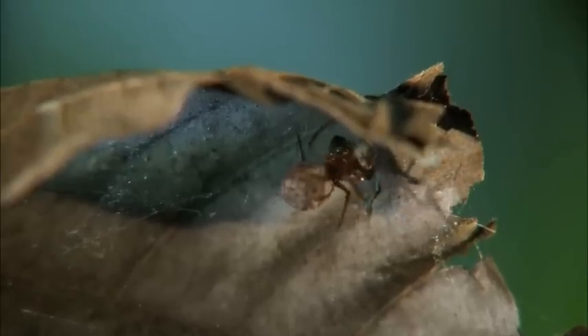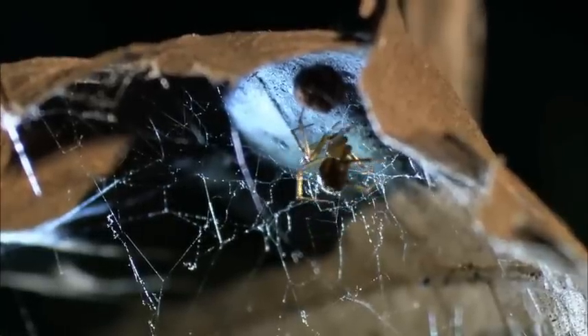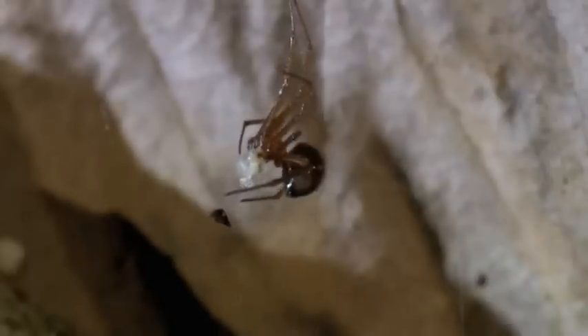With her eggs secure at the top of her new home, her killer instincts kick in again. A wandering termite is the first victim of her deadly silk combing skills. The comb-footed spider doesn't try to bite the prey until it's really securely wrapped up in the silk straitjacket. And then once it's wrapped up, she'll come in for a bite. Then she'll hoist the prey up into her web and feed at her own leisure.